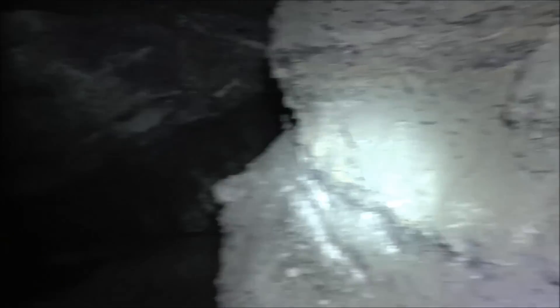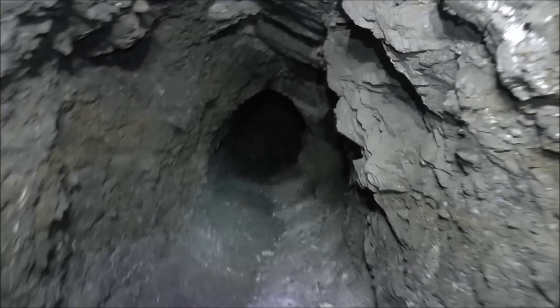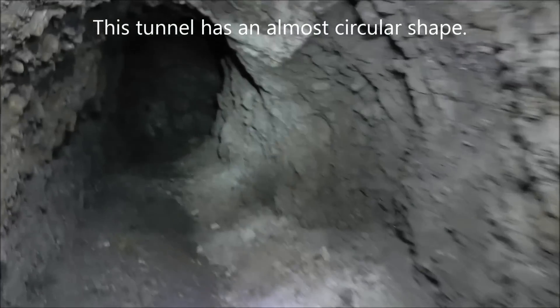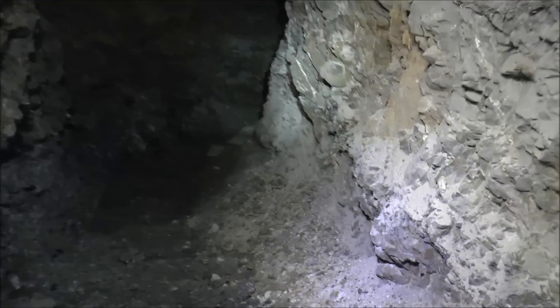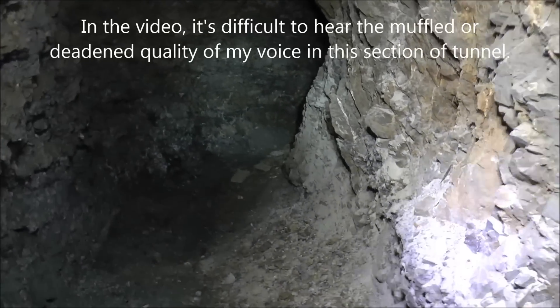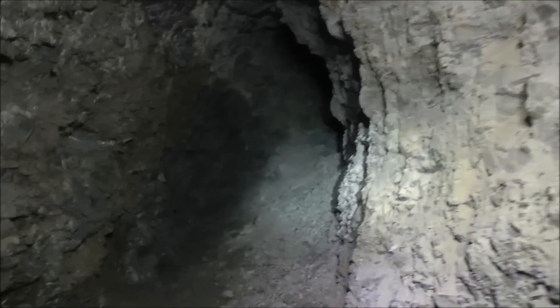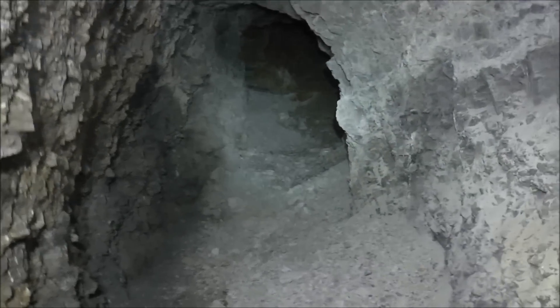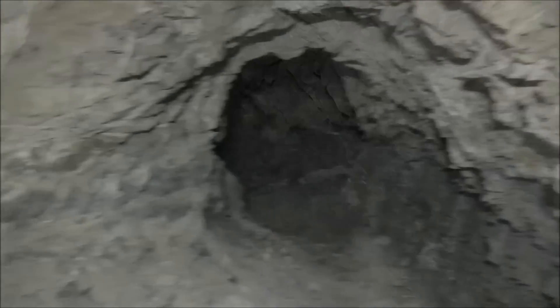We just came from that way, and we're going to take this branching tunnel right here. It curves up to the right. I just noticed that my voice sounds muffled — a fellow mine explorer over in Europe left a comment on a recent video saying if your voice doesn't echo, then you're in very dangerous rock that's not very solid. That's a dead end right there anyway. Let's get the hell out of here because this rock does not sound very stable.